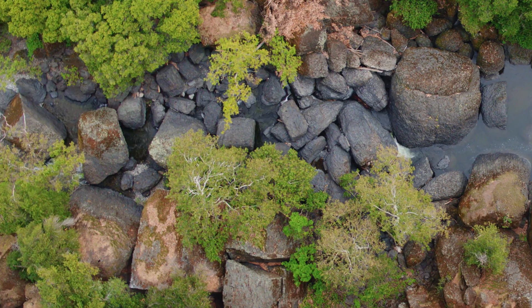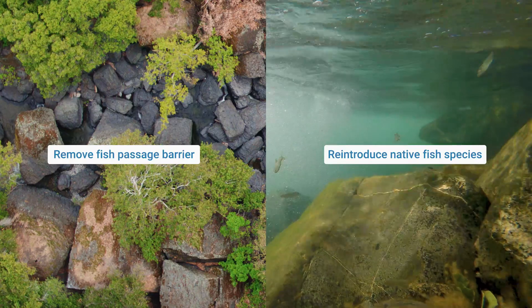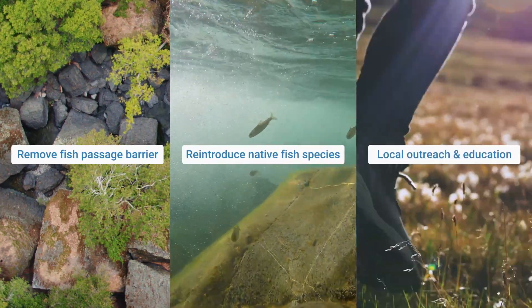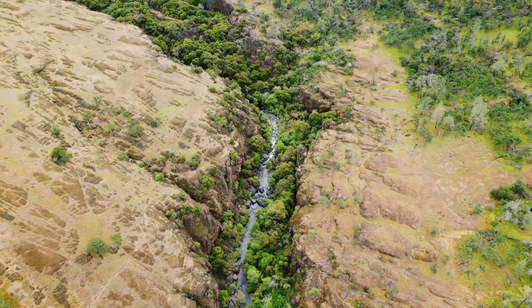There are three primary components of this project. First, there's a fish passage barrier — we're going to restore access to those upper sections of creek. Also, we're going to be reintroducing native fishes to their historical habitats. And finally, there's going to be outreach associated with this that tells this story to the people of Chico and visitors of Bidwell Park.